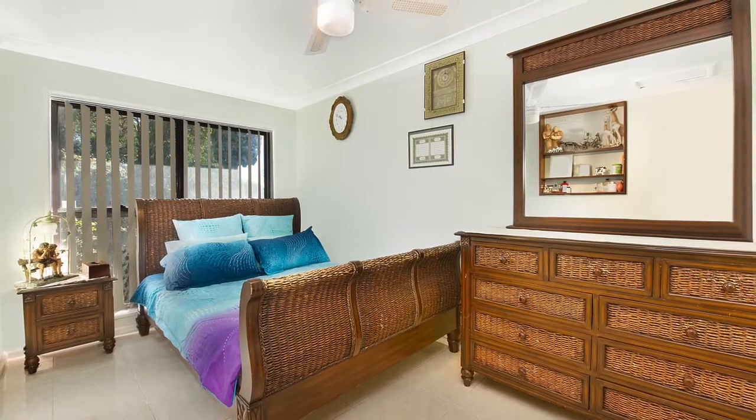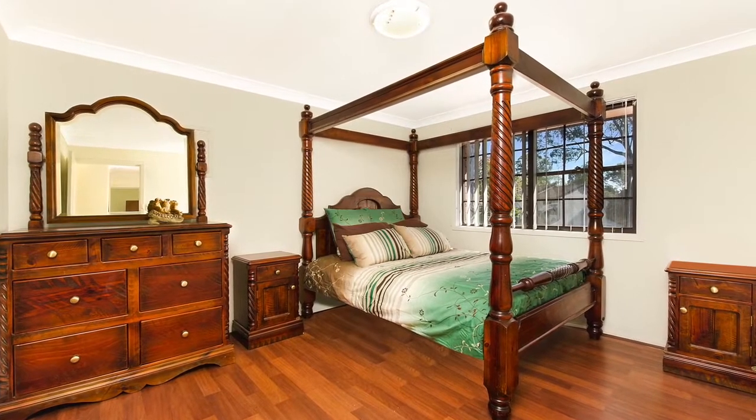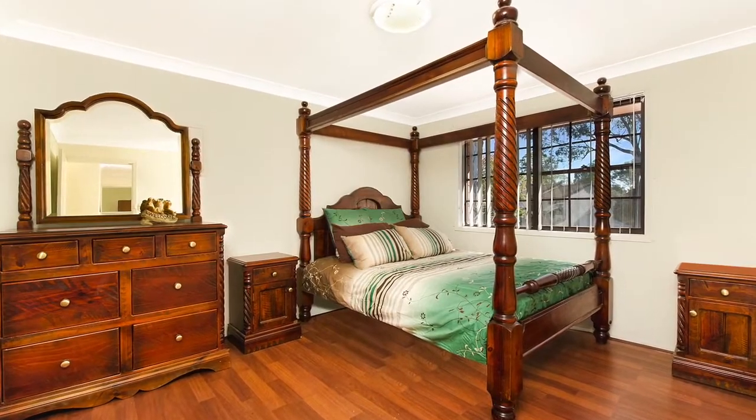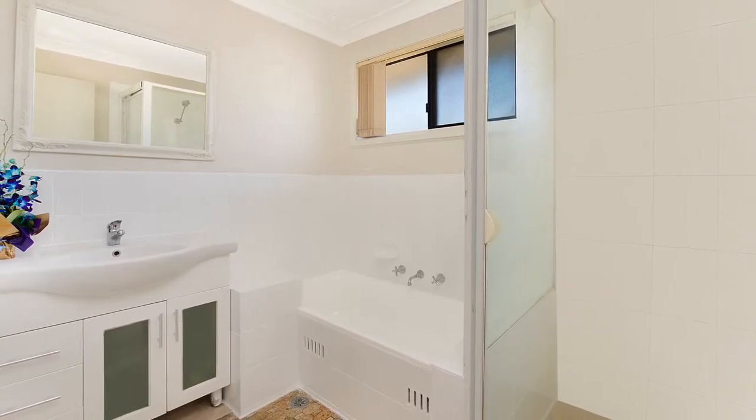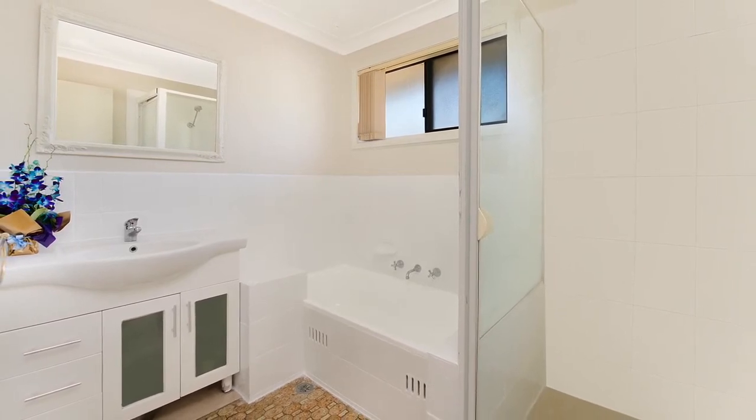The home boasts four spacious bedrooms with one downstairs where you also find a convenient guest bedroom. The master bedroom includes its own ensuite whilst the rest of the bedrooms are serviced by an updated main bathroom with separate bath and shower.